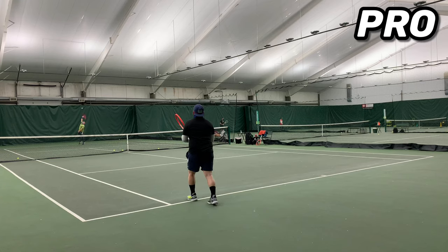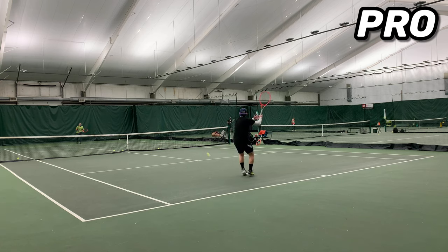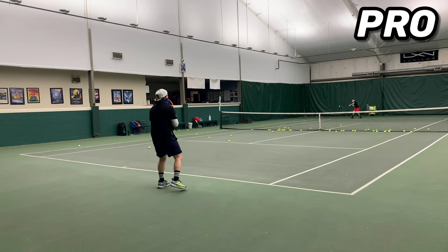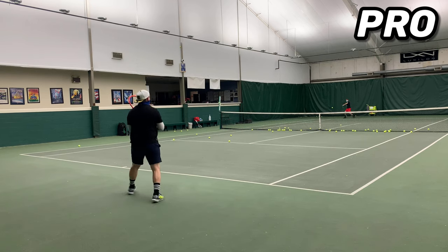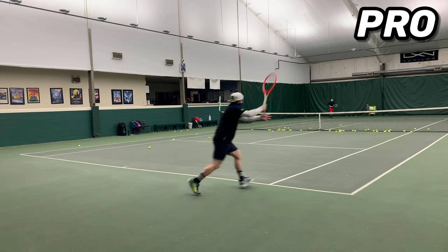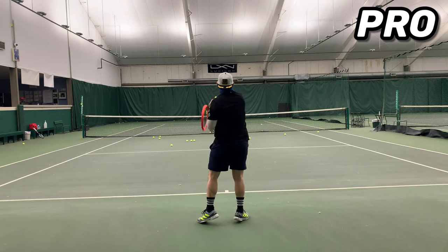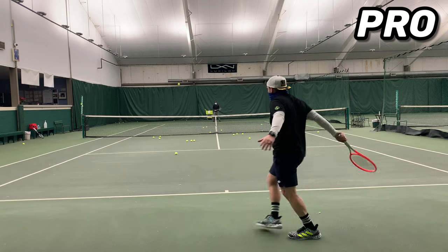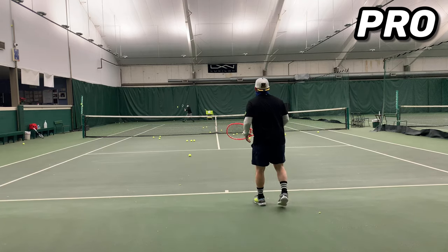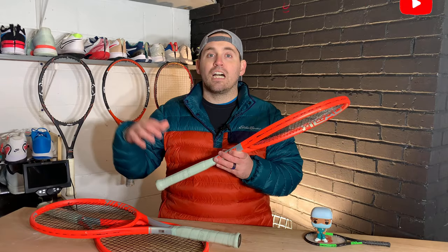The Pro is just really easy to create points with — easy to create spin, weight of shot, and angles. It's a great player's racket if you want the precision of a player's frame but want more comfort and forgiveness. The racket is so easy to get through the air no matter where you are on court, and the options it gives you with weight of shot plus spin potential really allow you to open up the court in ways the other two frames don't. The best players for it have to be all-court players or even big servers — the accuracy this frame delivers is just staggering, from the baseline and midcourt, but also serving and up at net.